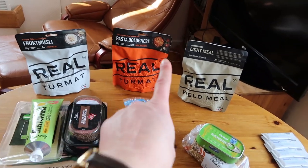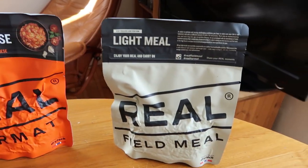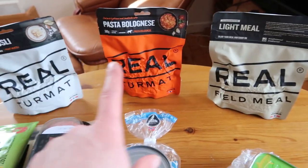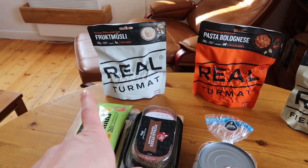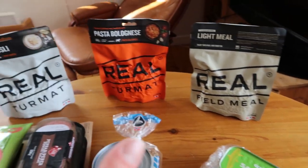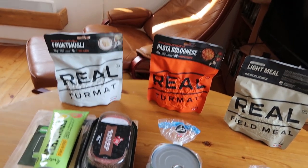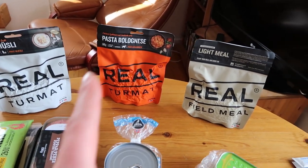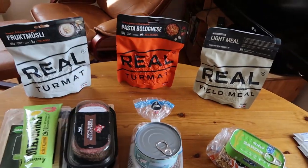Here are my three breakfasts: fruit muesli, pasta polonaise, and light wheel which is basically an oatmeal. The reason I have pasta polonaise is because the fruit muesli and oatmeal are too sweet for me on the trail and I can't eat them for a long period of time. So I'll have a little break with the pasta polonaise — I really like savory things in the morning.